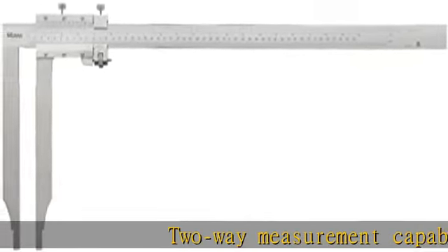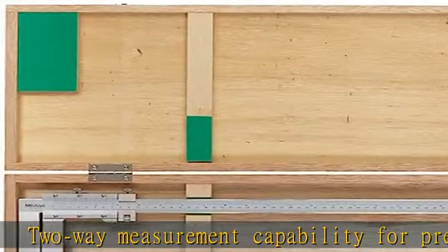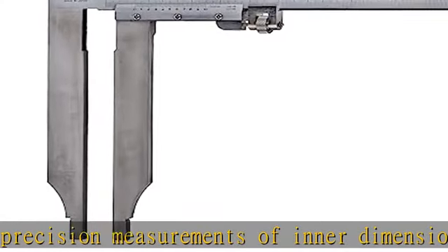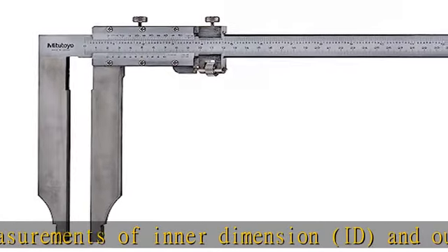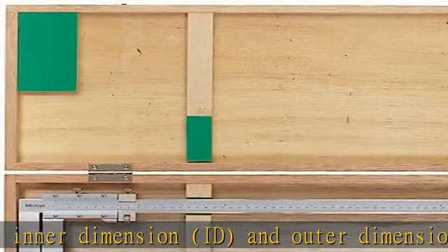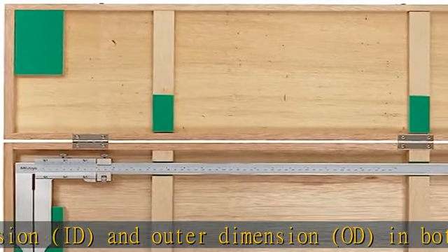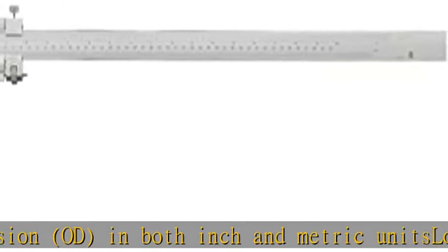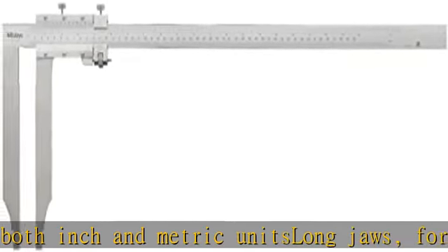Two-way measurement capability for precision measurements of inner dimension (ID) and outer dimension (OD) in both inch and metric units. Long jaws for taking hard-to-reach measurements; jaws have round measuring faces for accurate inner diameter readings. Hardened corrosion-free steel construction with satin chrome finish for protection of the caliper and ease of reading.